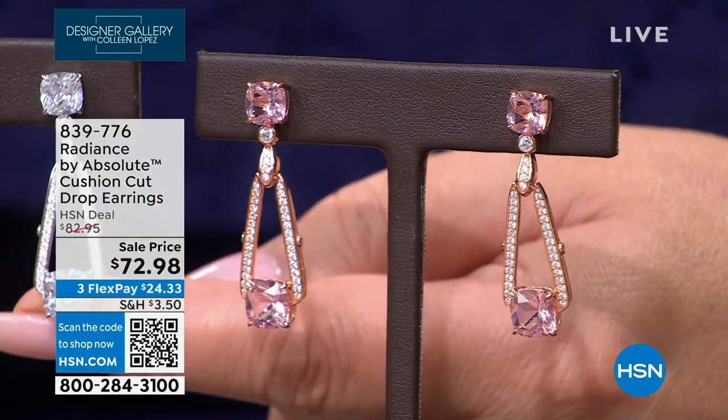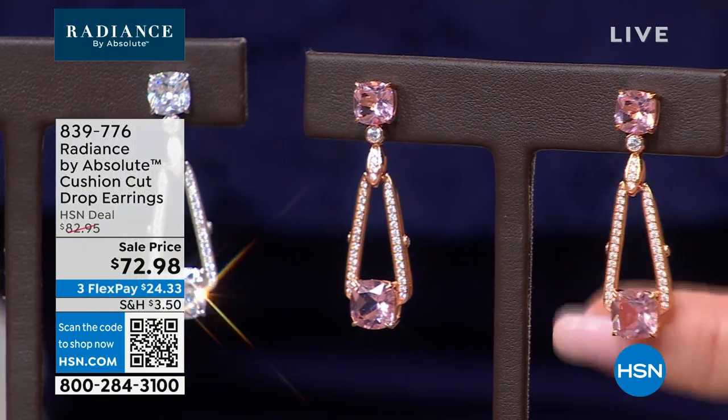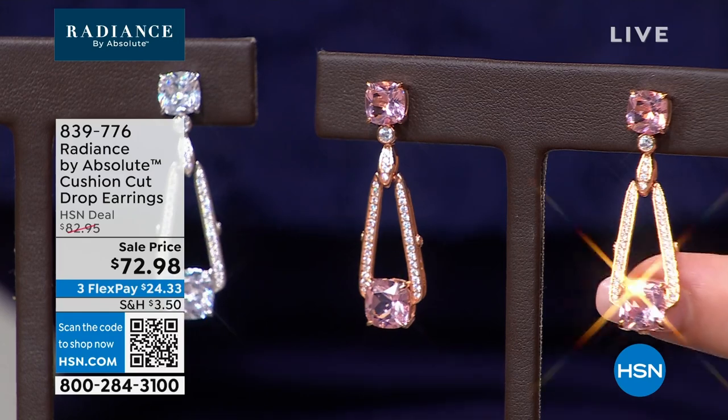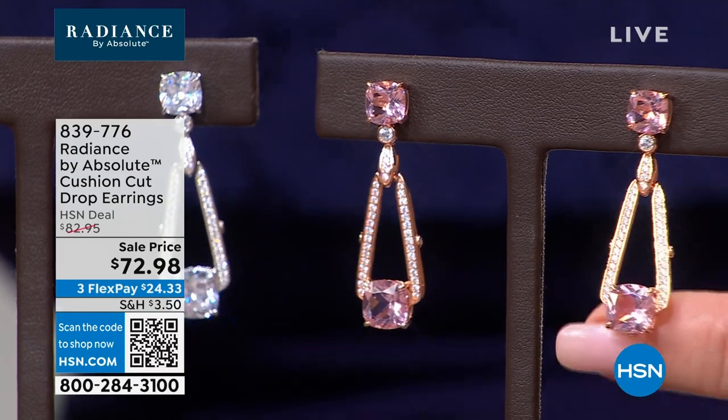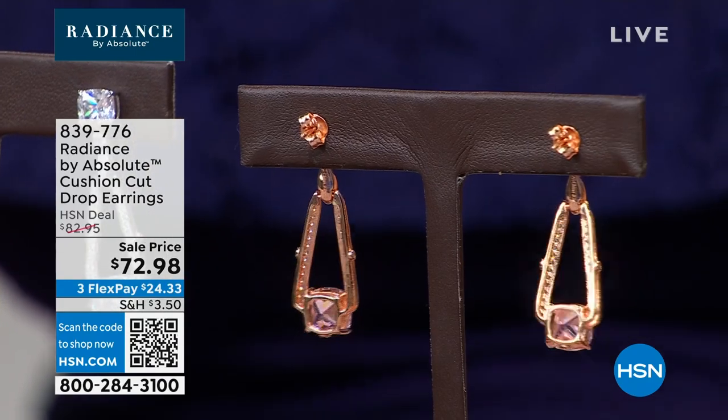We also have a pretty new earring — I'm wearing it as a lapel pin. It reminds me of the Transamerica building in San Francisco with that shape. We have it in two choices: done in pink diamond color with rose gold finish, and also the white version with clear stones and pave-set diamonds. These are brand new door knocker style earrings at $72.98.